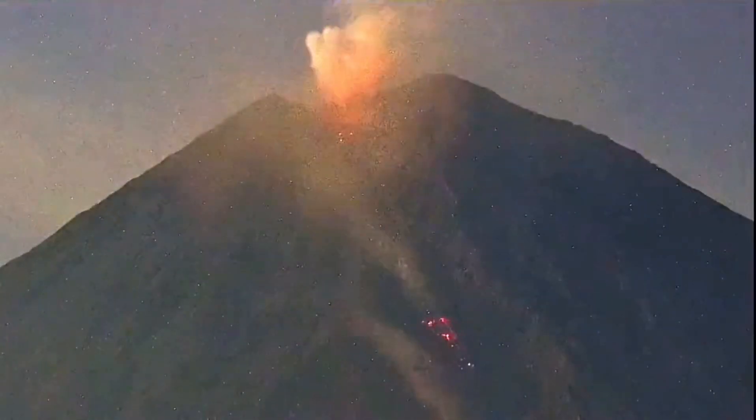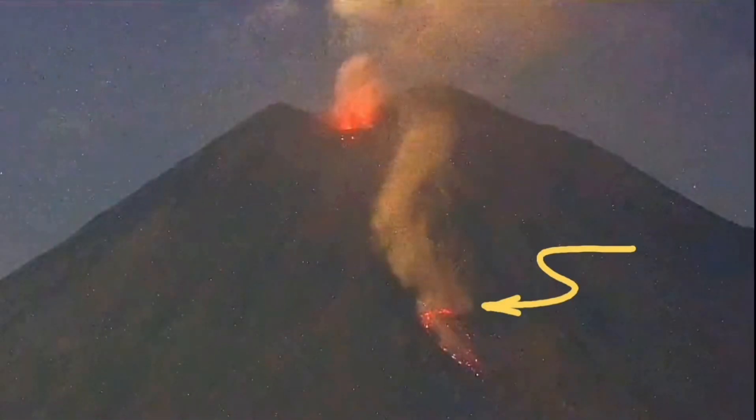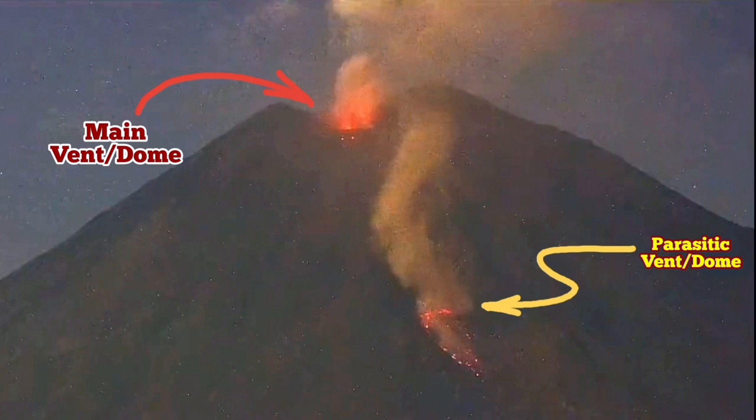When we look close to this secondary vent — or parasitic vent, I should call it — we see that it is increasing in volume, with the level actually going up and down. In this image I have marked it very clearly. You can see this is a secondary vent or secondary dome.